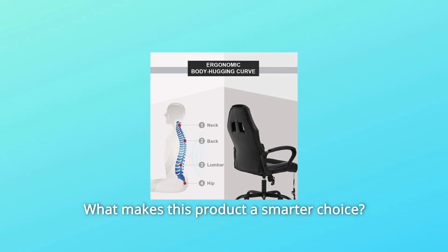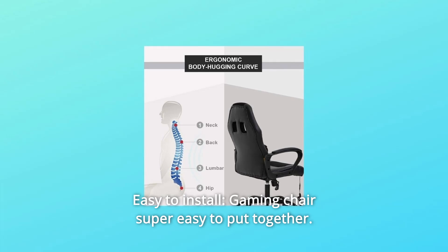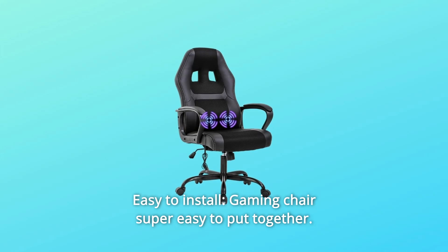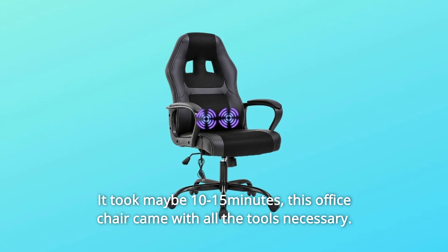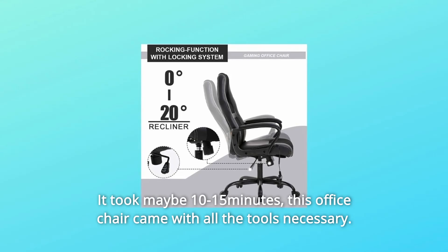What makes this product a smarter choice? Number 1: Easy to install. This gaming chair is super easy to put together — it took maybe 10–15 minutes. This office chair came with all the tools necessary.